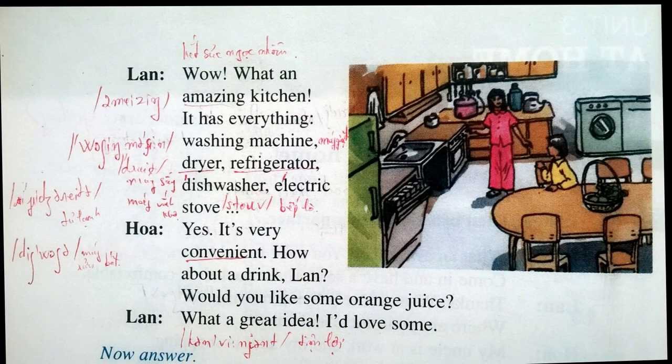What an amazing kitchen. 9. It has everything: washing machine, dryer, refrigerator, dishwasher, electric stove. Yes, it's very convenient. 10. How about a drink, Len? Would you like some orange juice? 11. What a great idea. I'd love some.